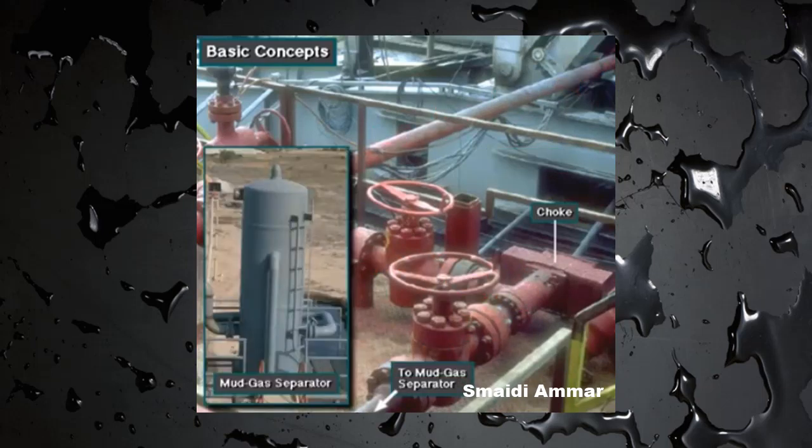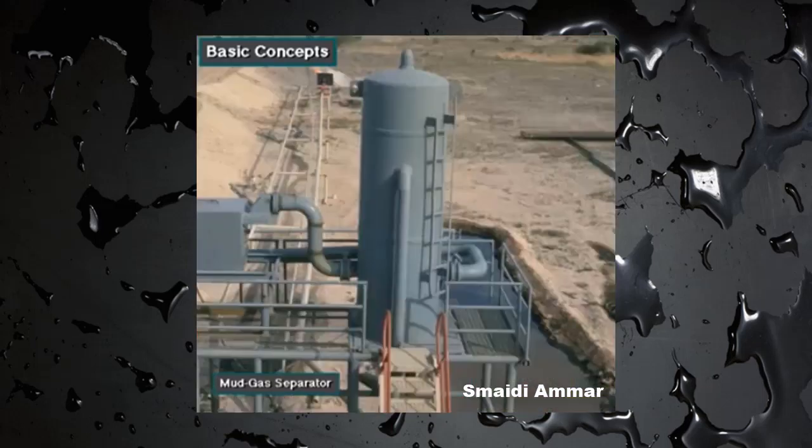The well fluids leave the choke manifold and usually go to a mud gas separator. A mud gas separator separates the mud from the gas in the kick. The clean mud goes back to the tanks, and the gas is flared or burned a safe distance away.